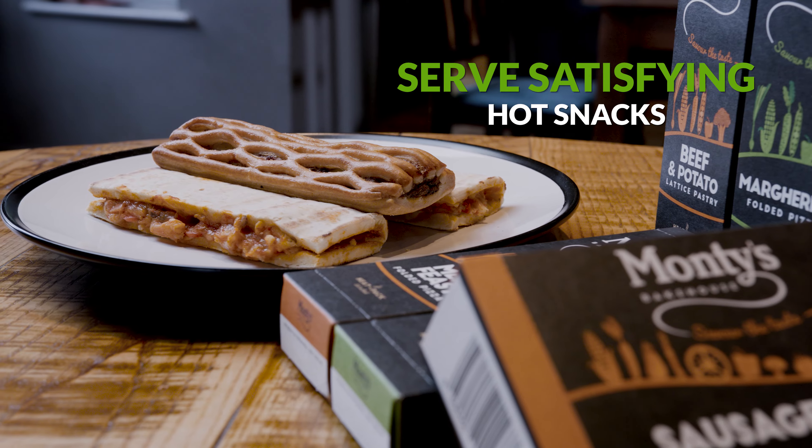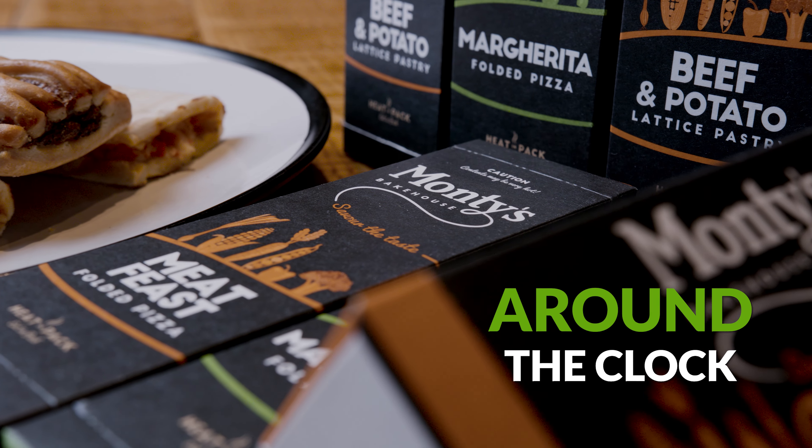Get in touch today to make a hot snack success story part of your business.